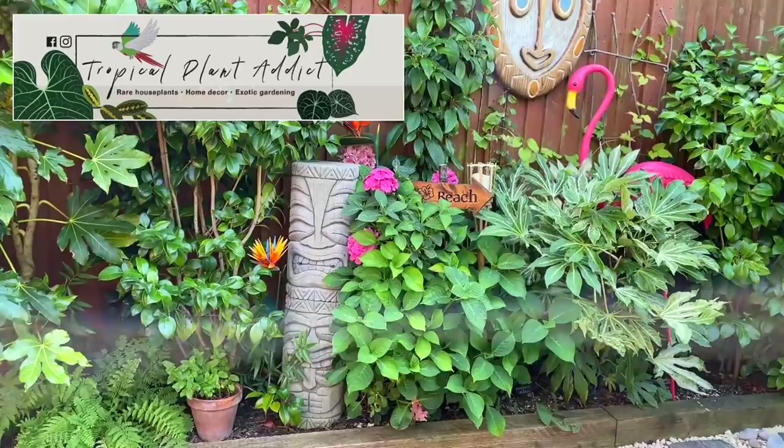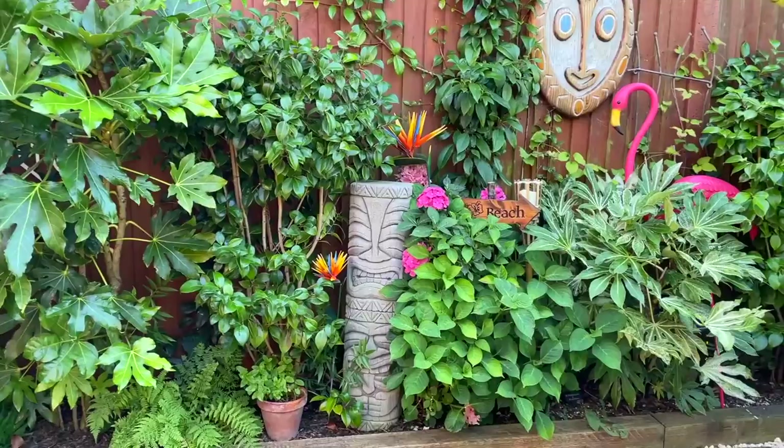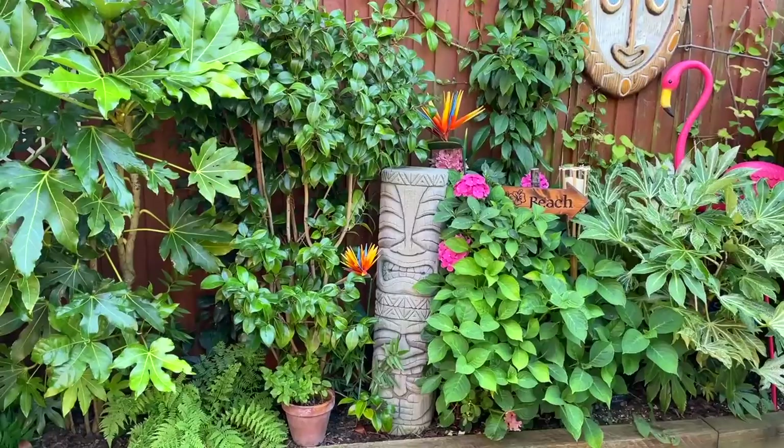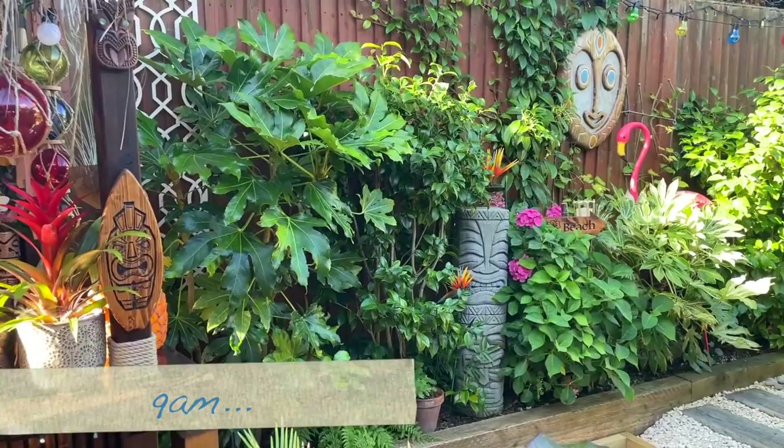Welcome back everyone. Today I'm going to be talking about plants that appreciate shady spots in your garden. Mine is a west-facing garden and pretty much this whole side that I'm showing you now is in shade most of the day. It's currently around 3pm but I did take some footage this morning and at lunchtime just to show you how much sunlight this corner gets.